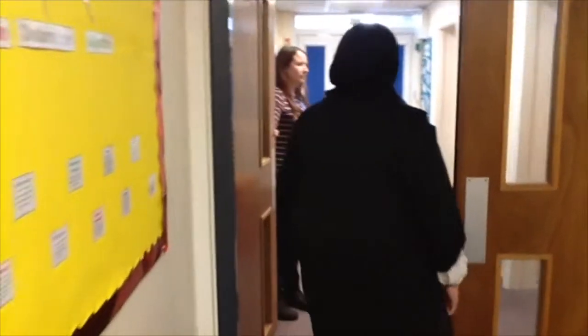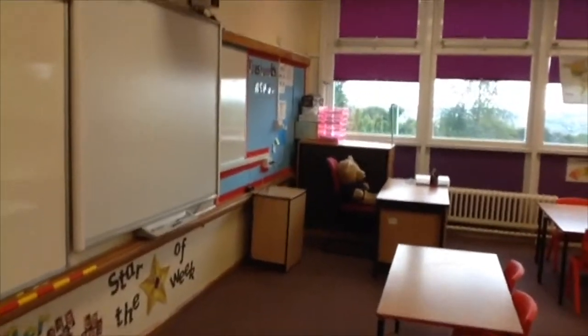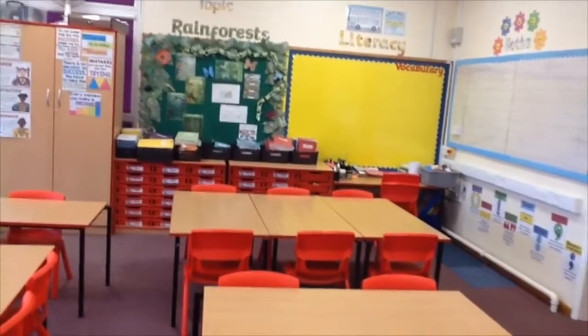The first classroom here is classroom 4+, which is my classroom. So if you're in my class, this will be the classroom that you'll come into in the morning. In that corner is where I keep my things. There's Paddington, who is a member of our class. At the back over there, you'll have your own trays where you will keep your reading books and anything else that is yours that you want to keep safe. And here next to the sink is where we keep our water bottles.